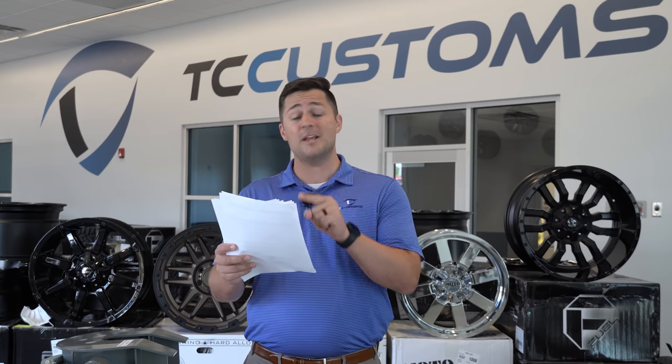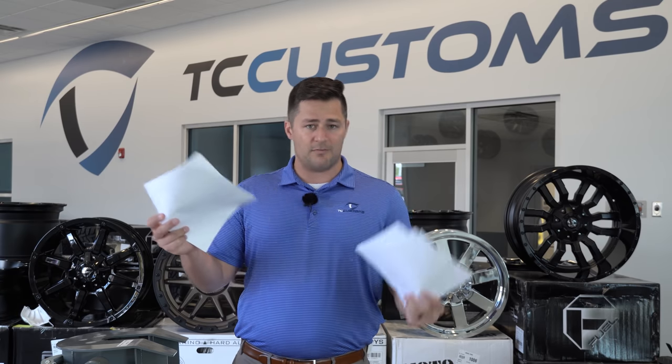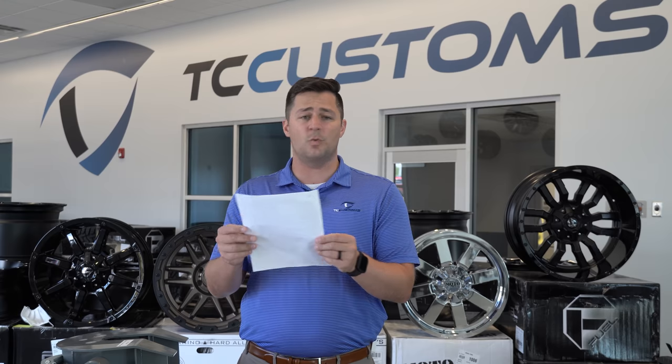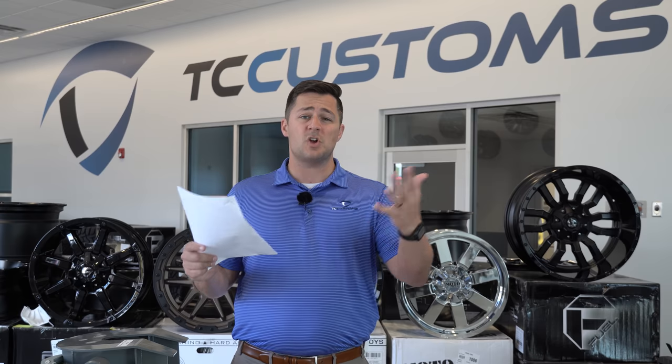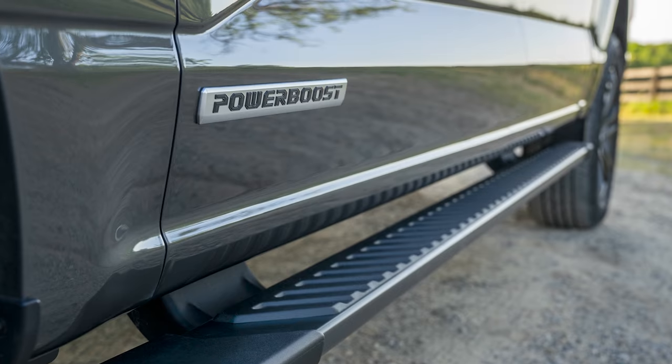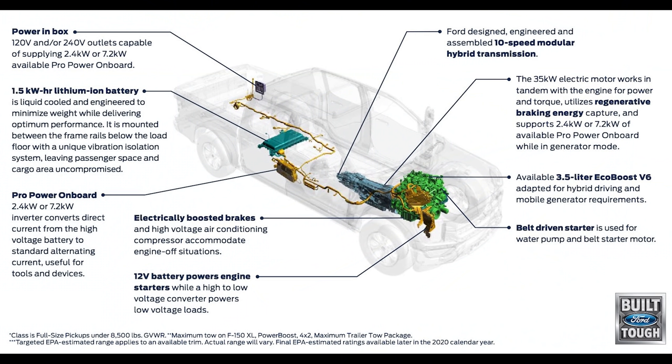Let's go ahead and start with the major product changes. Everybody's heard about the new 3.5 PowerBoost motor — basically an EcoBoost motor with a hybrid transmission mated together. That's going to be one of the ways to get the most version of the Pro Power. That is one new engine: the 3.5 PowerBoost full hybrid V6 engine.